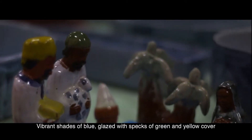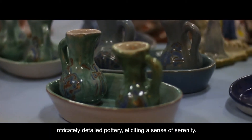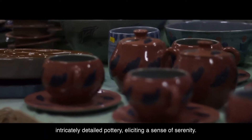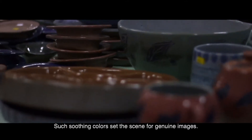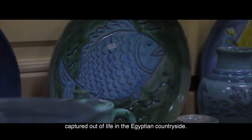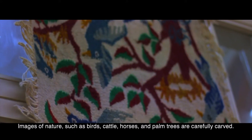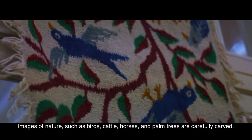Vibrant shades of blue glazed with specks of green and yellow cover the intricately detailed pottery, eliciting a sense of serenity. Such soothing colors set the scene for genuine images captured out of life in the Egyptian countryside — images of nature such as birds, cattle, horses, and palm trees are carefully carved.